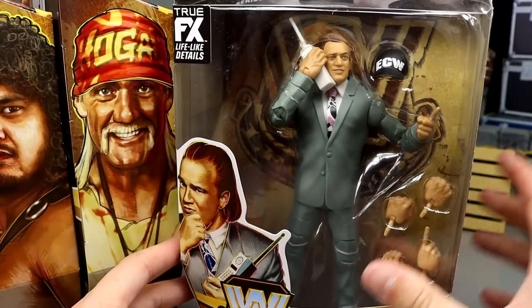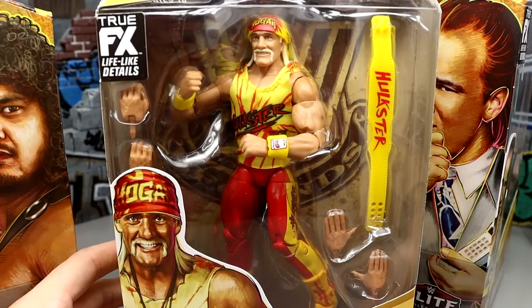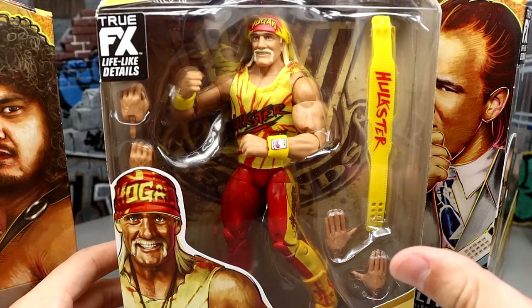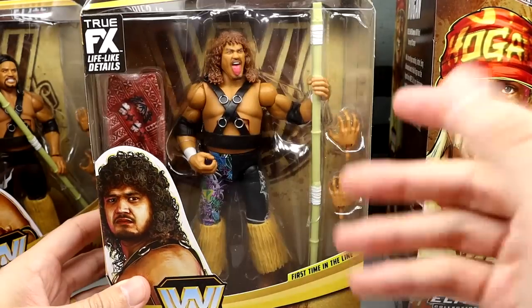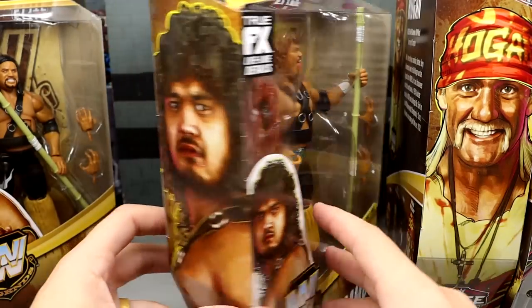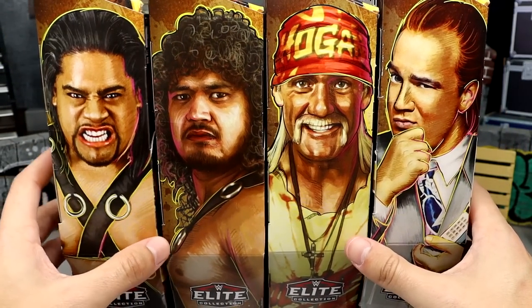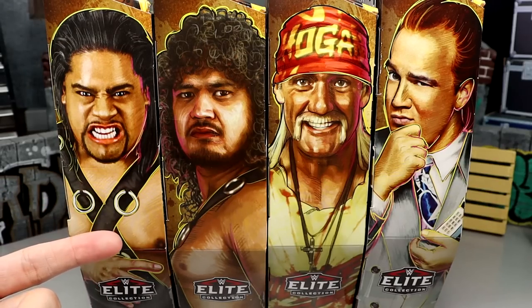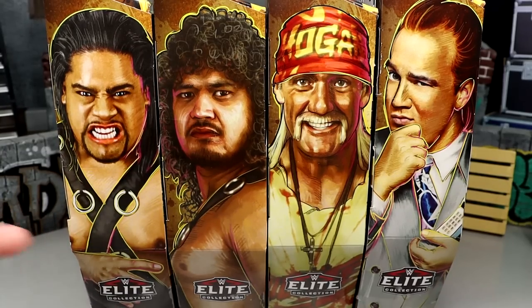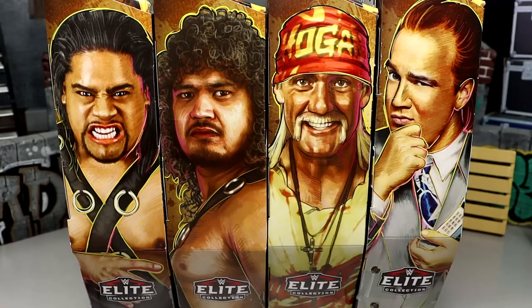Nonetheless, we have Legends Series 18. I am so excited to get Pauly Dangerously out — really excited to get this figure out in the suit. You got Hulk Hogan here, looking forward to the new skin tone and new body. We have Chase Samu, which won't match our Fatu, and regular Fatu. I really wish they would include a Build-A-Figure in these sets — I think that would really put them over the top, help them either avoid clearance or clear off clearance.